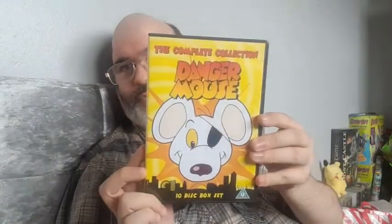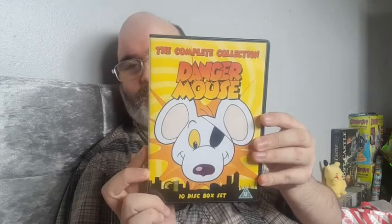The complete collection contains every episode ever made across all ten series. It's in PAL and 1384 minutes, aspect ratio 4:3, so I'm assuming that's full screen - hopefully, I've not checked yet. So there you go viewers, Danger Mouse - he's the greatest.